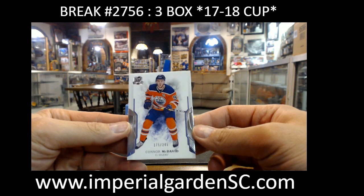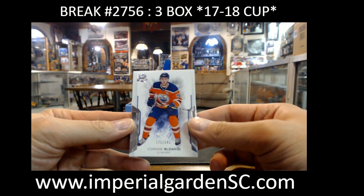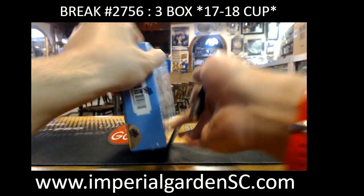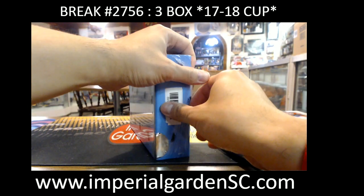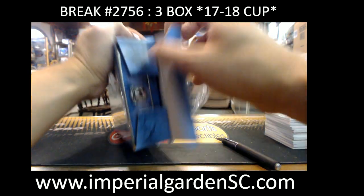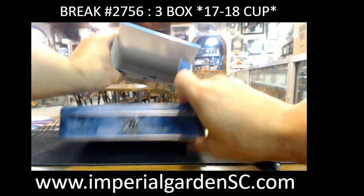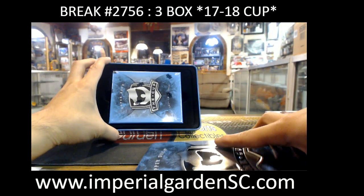Mr. Connor McJeezy going out to the Oilers base, going to Sir Paul 67. Again, Mr. Hat Trick. I wonder if Leon is going to let McDavid take over his little sweet spot now, taking over Leon's office.